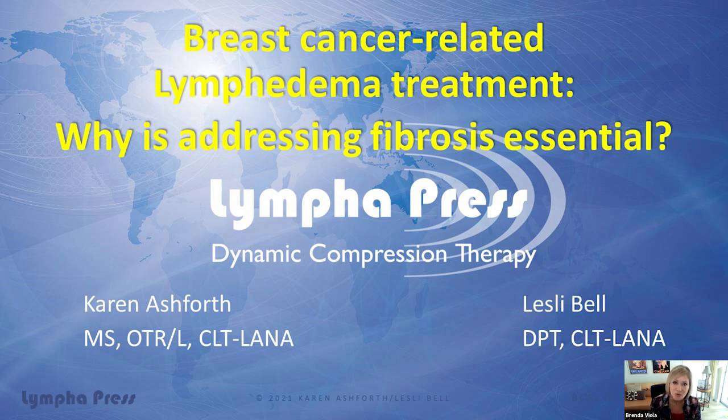Why is addressing fibrosis essential? Karen Ashforth did a groundbreaking presentation and an article on this topic a few years back, and we thought it was so valuable. She said, wait a minute, there's more — I have updates, so this is an updated version. You're going to learn to identify eight of the most common types of fibrosis found in breast cancer-related lymphedema and essential approaches to treating fibrosis that can impact swelling, pain, function, and most importantly, quality of life. It's going to help you serve your patients better.